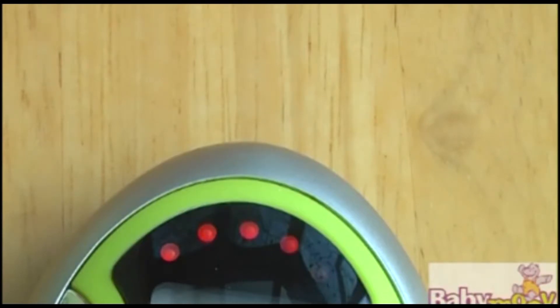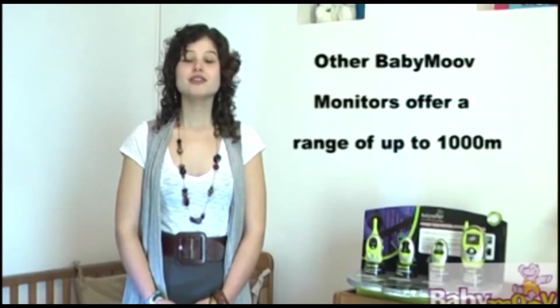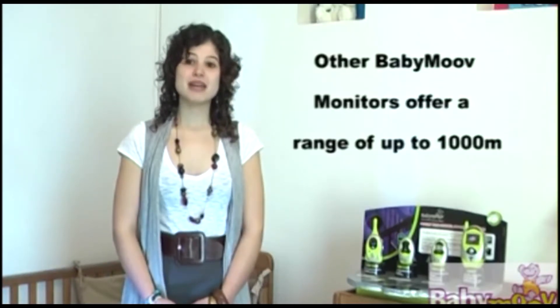Easy Care also offers a visual lights alarm which reacts to any noise from the nursery. The number of lights that show on the display indicates the level of noise. Should the battery start to get weak, a low battery indicator will light up. Although the operating range offered from Easy Care is less than other audio models, the maximum range of 300m is still an industry standard for many other brands. All Babymove monitors are fully guaranteed and technical support by way of a UK service centre is just a phone call away.